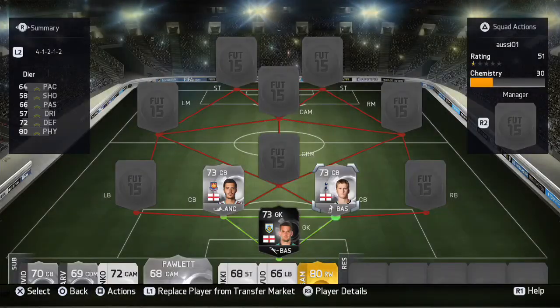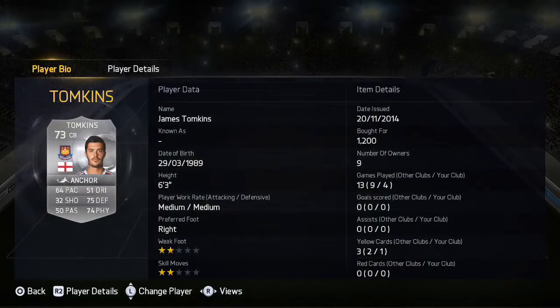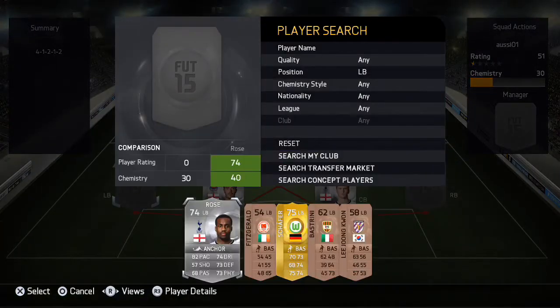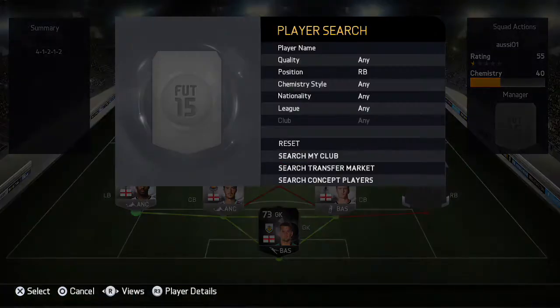The centre-backs are James Tomkins and Eric Dier. These guys are alright but they didn't have the pace — James Tomkins especially, because he's only got 64 pace. Both of these defenders couldn't really track back, to be honest. So defense was the down point of this team — there are pros and cons to it.